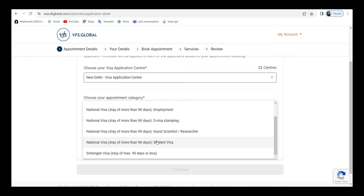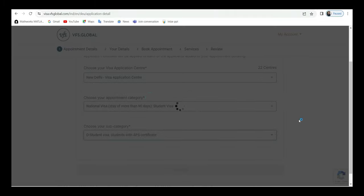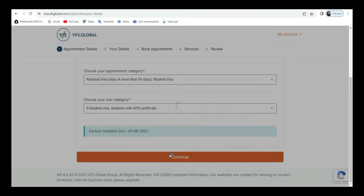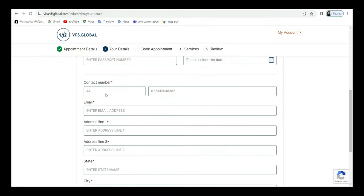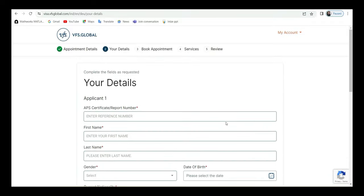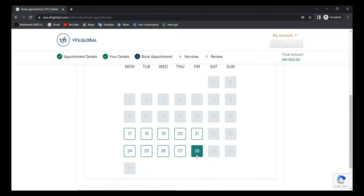Select 'National Visa — Stay for more than 90 days,' then 'Student Visa.' In the subcategory, select 'Student with APS Certificate' — you can only apply for this once you have your APS certificate. Fill in your APS certificate number, first name, last name, date of birth, passport details, contact details, and address, then save.